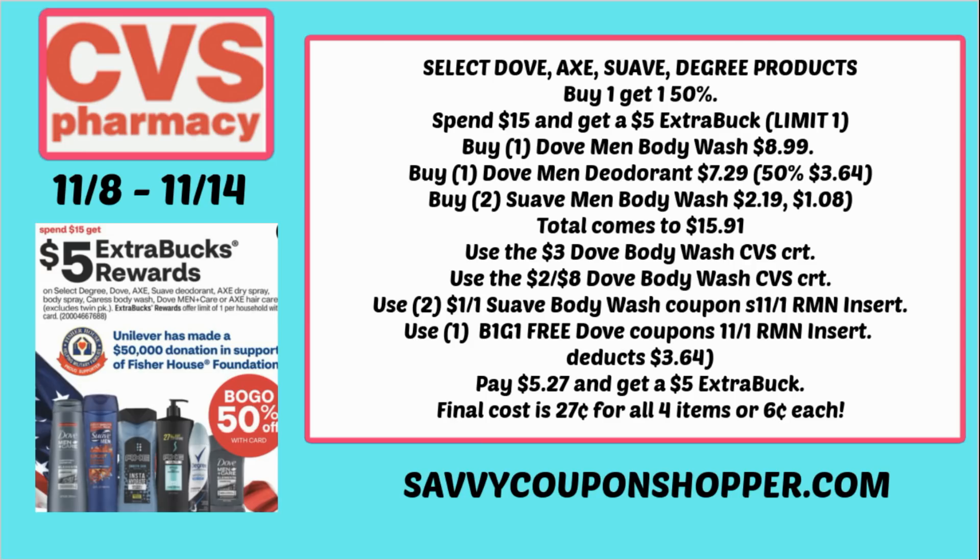Remember, when you spend $15 you earn a $5 Extra Buck — so the final cost is $0.27 for all four items, or $0.06 each. I checked Ibotta and ShopKick and didn't see any rebates for Dove or Suave, but scan your receipt to Fetch — you'll earn 25 bonus points. Should anything pop up, let us know in the comments below. I hope to have another scenario that makes everything completely free in my Sunday updates video — fingers crossed for some good CRTs this week.